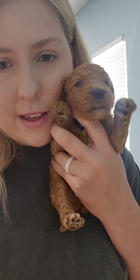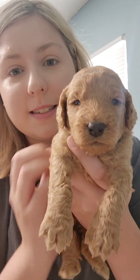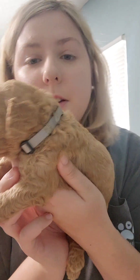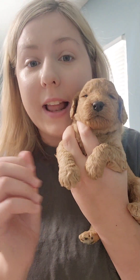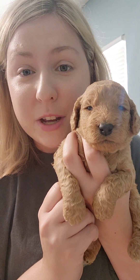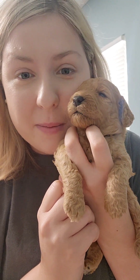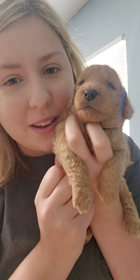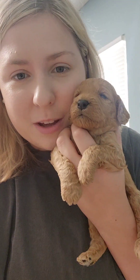Continuing on with our U.S. City theme litter, the next boy we have is Mr. Fresno. He is the gray collar. This guy is the biggest male — he is a linebacker. If there's something that he does not want to do, he will let you know. He's definitely going to be the one that plows through all the puppies. He's a good, big boy.